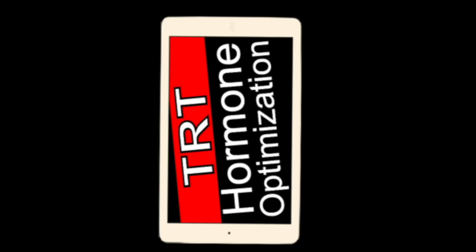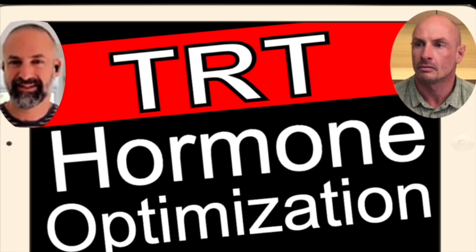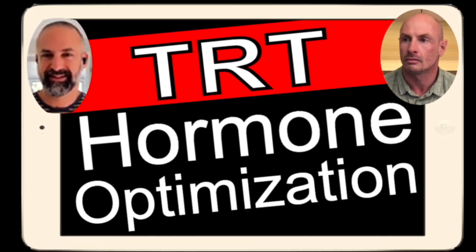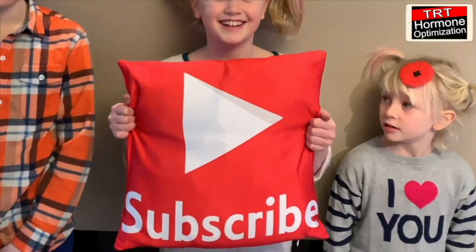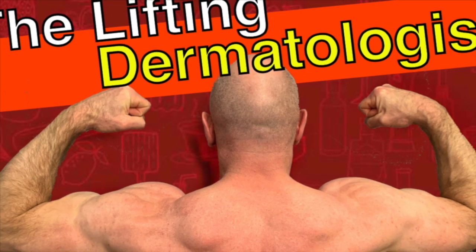Today's topic: orthomolecular medicine. Welcome to this channel. I am Dr. Stephen DeVos, the Lifting Dermatologist, and this is my partner, Danny Bossa. If you want to learn more about the most cutting-edge science-based information in the world of hormone optimization, please like and subscribe. I also invite you to join my other YouTube channel, The Lifting Dermatologist.